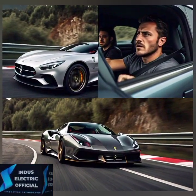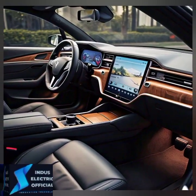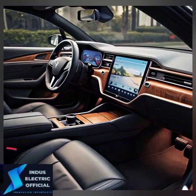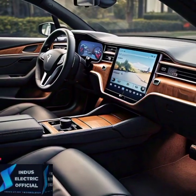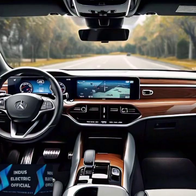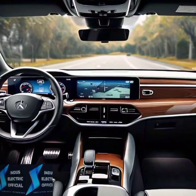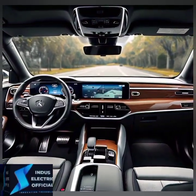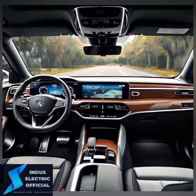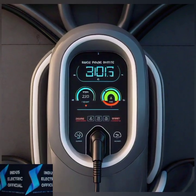Both models are packed with technology, but there are some key differences. The Model 3 comes with a sleek minimalist interior featuring Tesla's signature 15-inch touchscreen and full autopilot capability. It's designed for simplicity but doesn't skimp on tech. The Model S, however, takes it up a notch with a 17-inch cinematic display and a yoke steering wheel for an ultra luxurious feel.